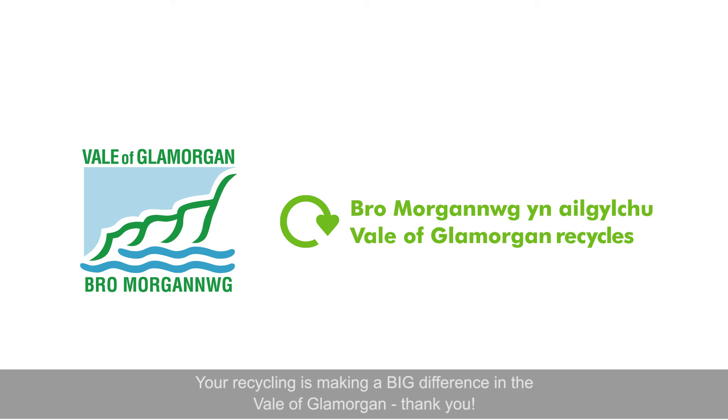Your recycling is making a big difference in the Vale of Glamorgan. Thank you.